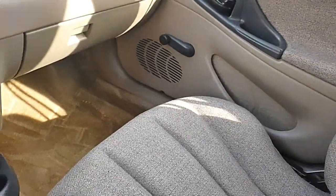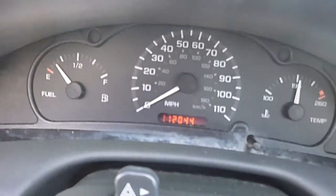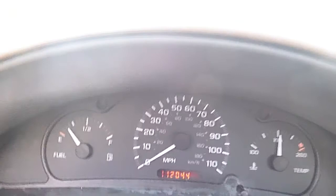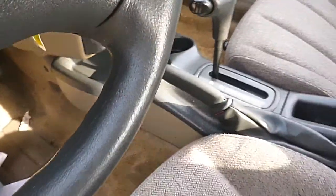Here we're looking at a 2001 Chevy Cavalier four-door sedan with a four-cylinder motor. It's a one-owner car, runs and drives great, has low miles — 112,000 — which is low for a 2001 car. It does run and drive good, but has a little accident damage in the front which I'll show you; that'll make it a little cheap.